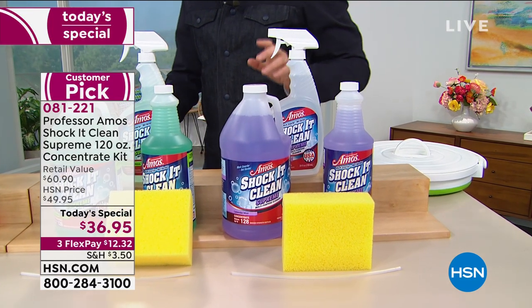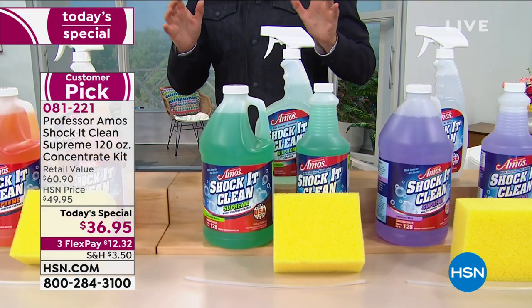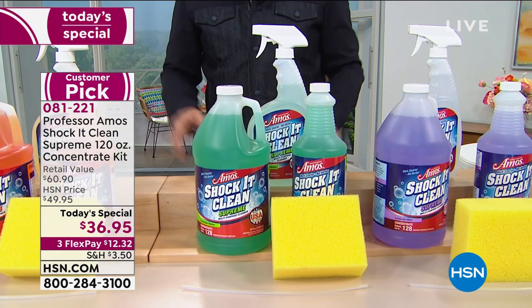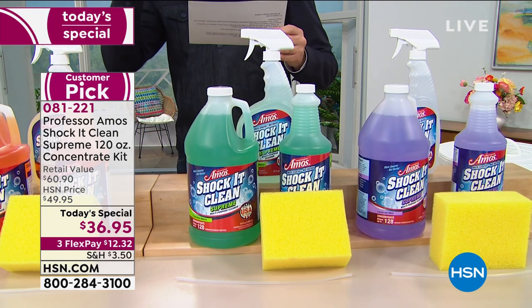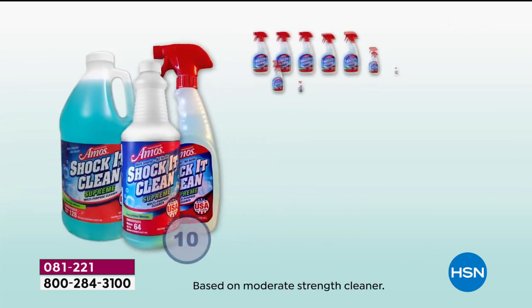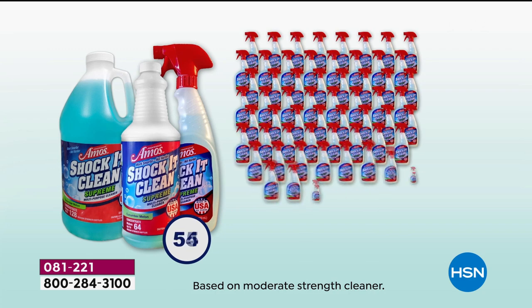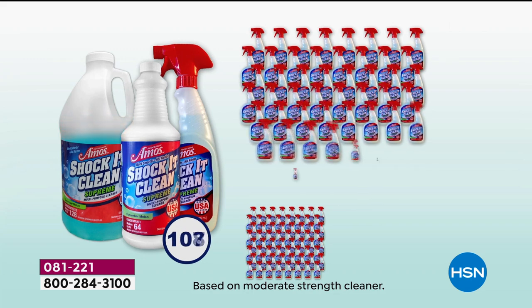We've got great flex pay as well. Let me paint the picture of what the value looks like, because we're talking probably over $1,000 worth of cleaner that you're saving on. These make 385 bottles of everyday strength — everyday strength is a strength that you and I would use every single day. So if it's making 385 bottles of everyday strength, that's $0.09 a bottle.